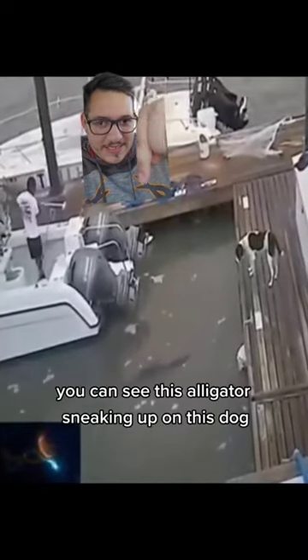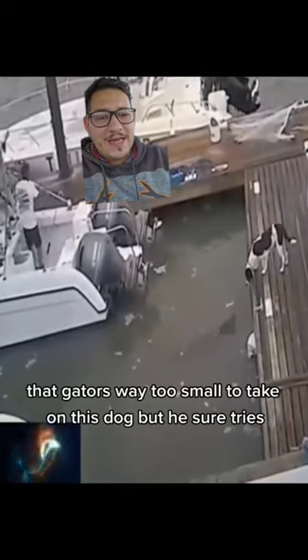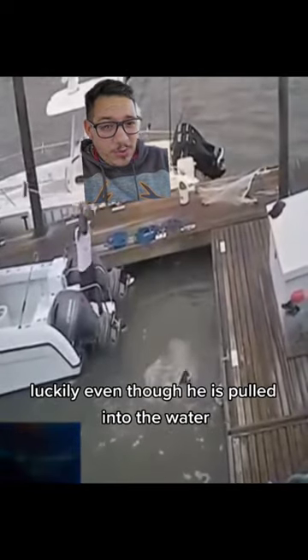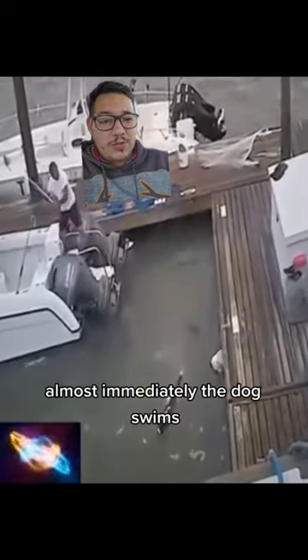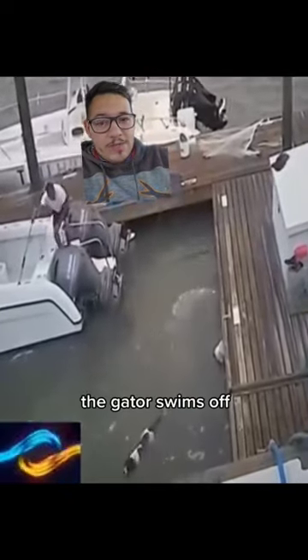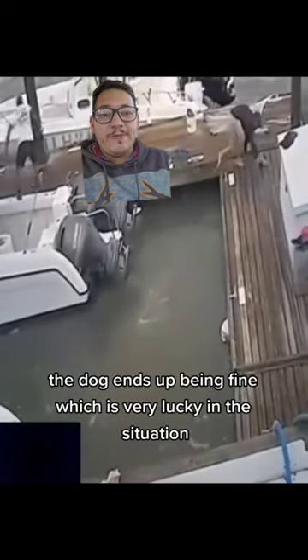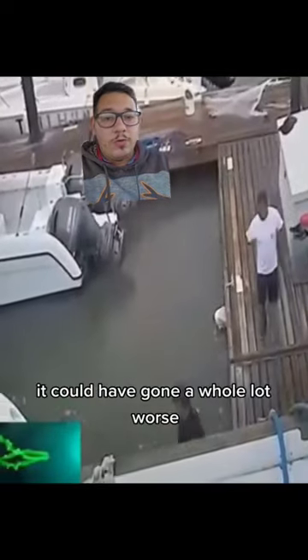Be careful — you can see this alligator sneaking up on this dog. The dog doesn't know any better. That gator's way too small to take on this dog, but he sure tries. Luckily, even though the dog is pulled into the water, the gator lets go almost immediately. The dog swims off, the gator swims off, and there are people there to help. The dog ends up being fine, which is very lucky — this situation could have gone a whole lot worse.